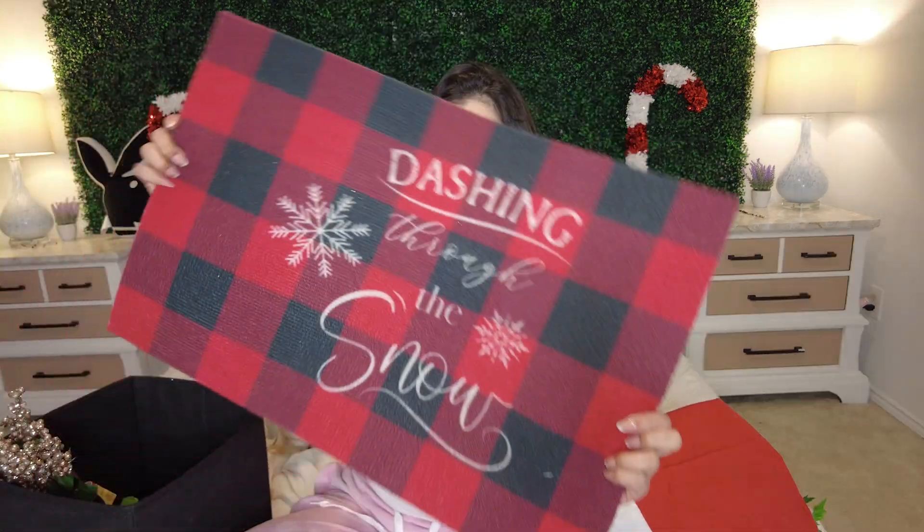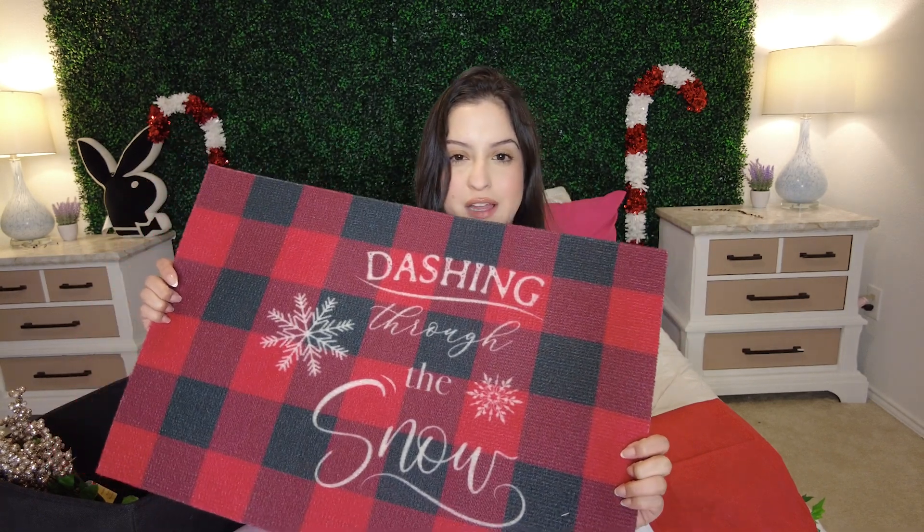I also got these garland ties for the ornaments, and two bottles of adhesive spray for glitter — I'm thinking maybe if I want to color some of the ornaments. I got one of these doormats for outside. They had some really cute ones. I mean, I don't know how well it's gonna stay — this looks pretty thin, it might literally fly away. But it's still cute and I think this was also just $1.25, so it's fine.